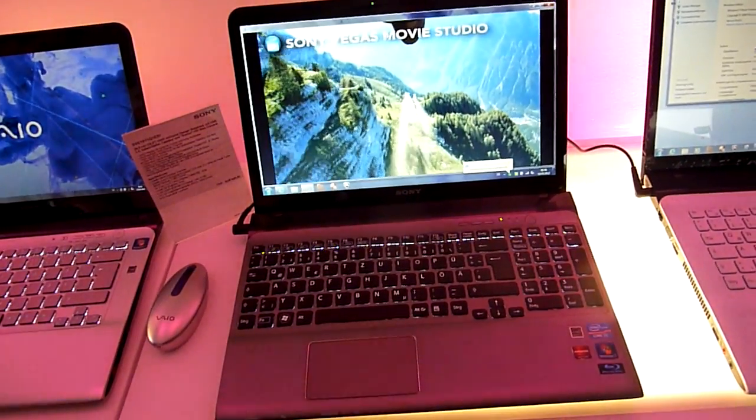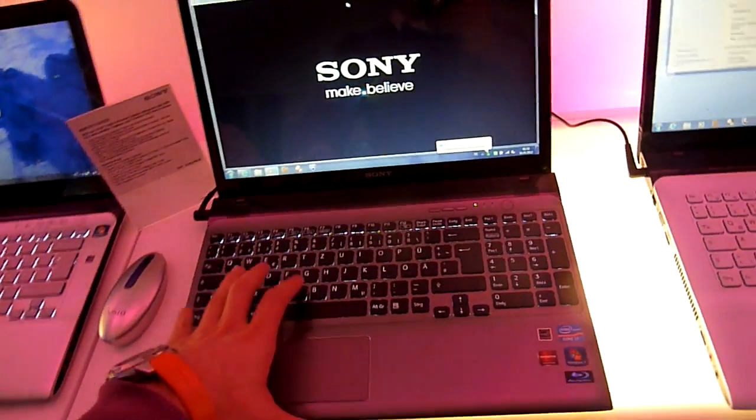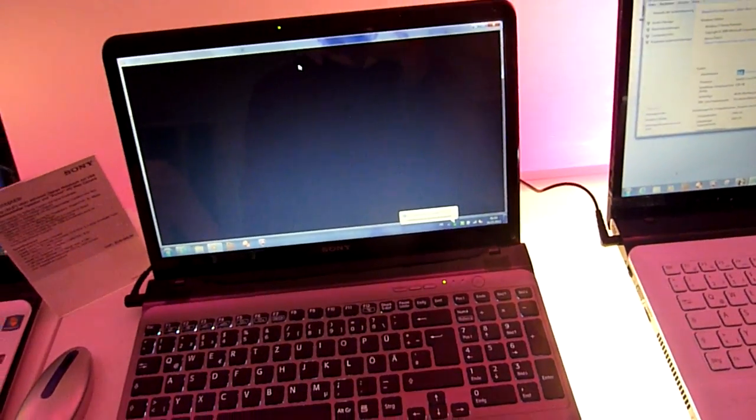Welcome to the channel with the brand new Sony VAIO E15 notebook, here at the Sony event in Munich. We have a backlit keyboard and a nice Exmo webcam.